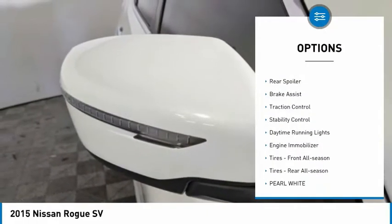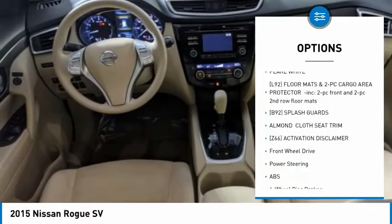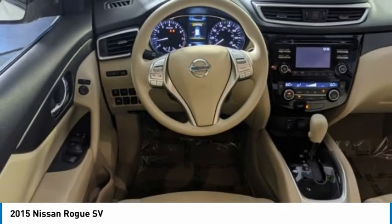Tire pressure monitor, aluminum wheels, rear spoiler, brake assist, traction control, stability control, daytime running lights, engine immobilizer, front all-season tires, rear all-season tires.